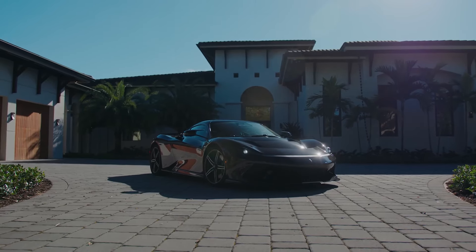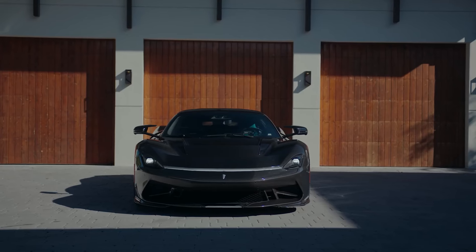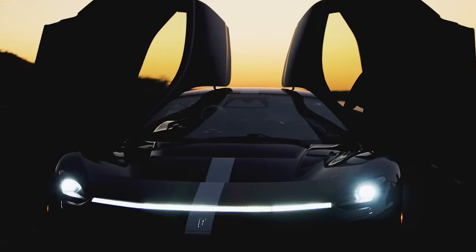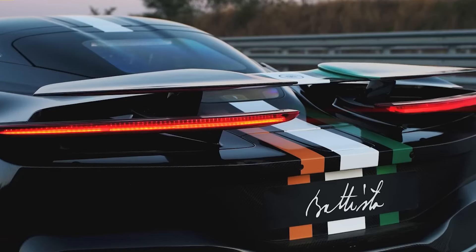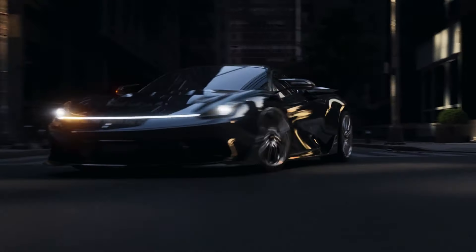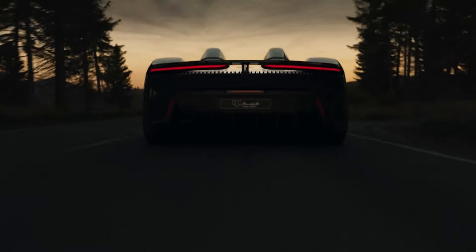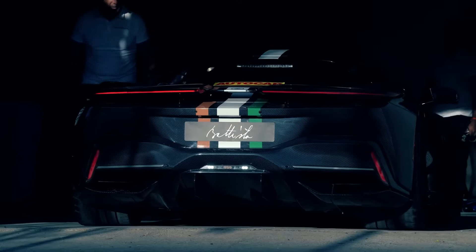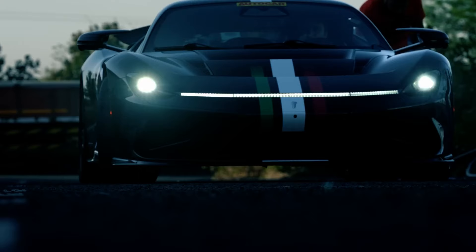Exterior design. Pininfarina promised that all its cars would be beautiful, and they've definitely delivered with the Batista. No matter where you stand, the Batista is a stunning piece of automotive design that looks every bit as fast as its specs suggest. There's an old saying among pilots: if it looks right, it is right — and the Batista definitely looks right. From the low, sharp nose to the vents in the bonnet, and from the contoured doors to the massive rear spoiler, the Batista looks incredible, and it gets even better when you open the doors.